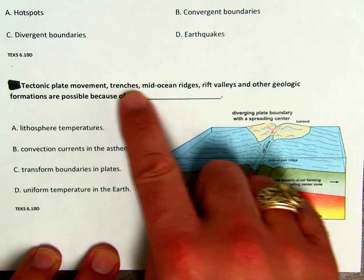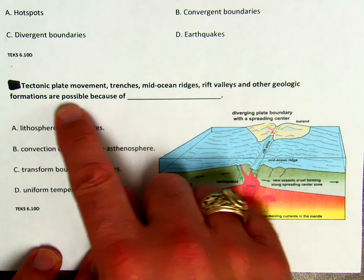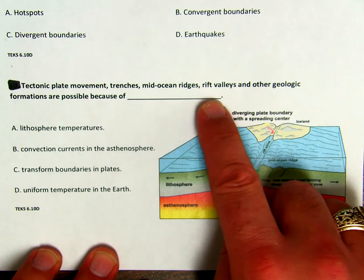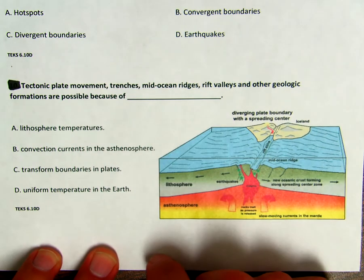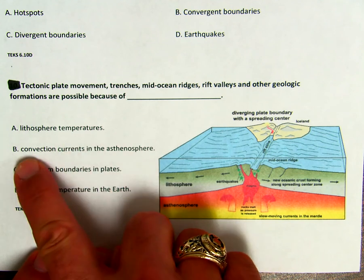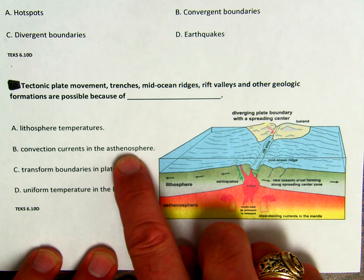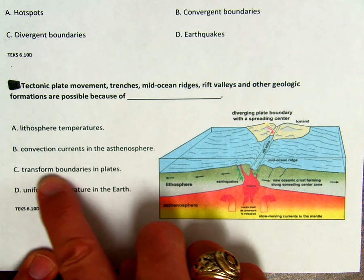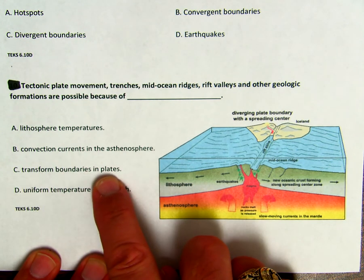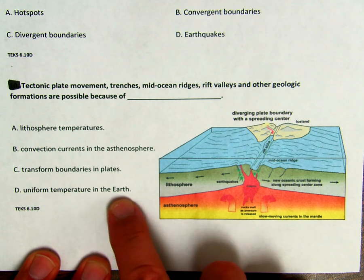Tectonic plate movement, trenches and mid-ocean ridges, rift valleys, and other geologic formations are possible because of blank. Is it A, lithosphere temperatures, B, convection currents in the asthenosphere, which is also known as the mantle, C, transform boundaries and plates, or D, uniform temperature throughout Earth's layers?